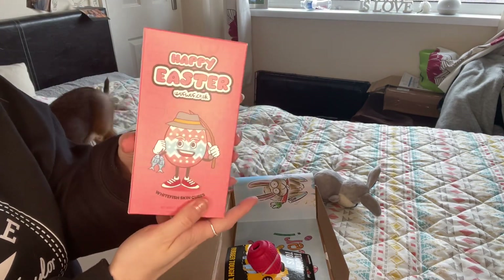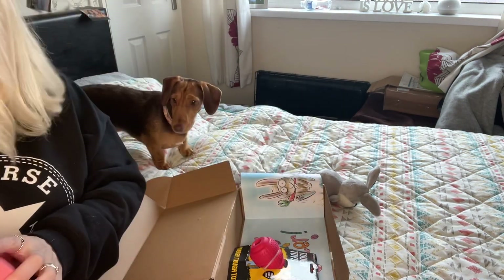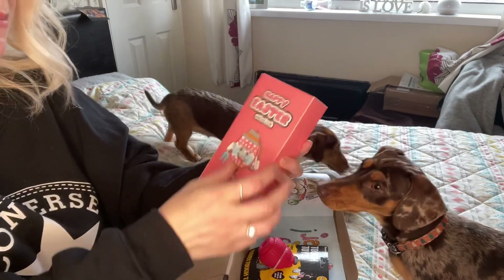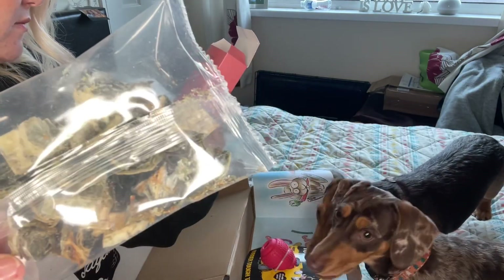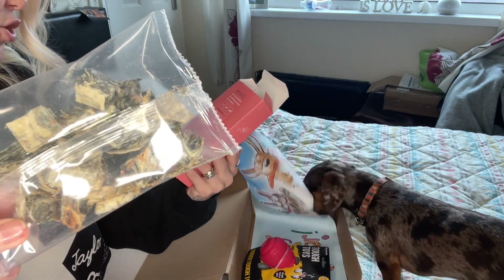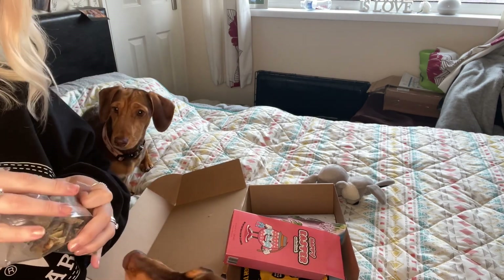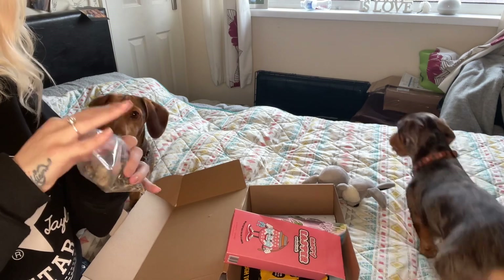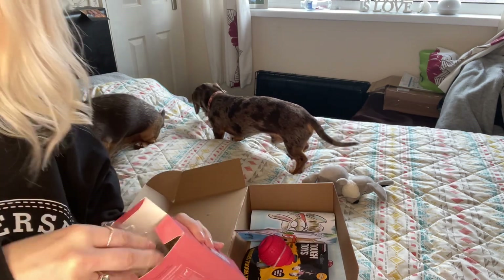The last item is from Woof Woof — Happy Easter! It's white fish skin cubes. Come on up, Fudge! Let's see if he likes these. They look really natural. They're described as a complementary food treat for dogs, good for skin and coat condition, digestion, gut health, and joint mobility. Maggie's interested — and Fudge is interested too! He's taking it!